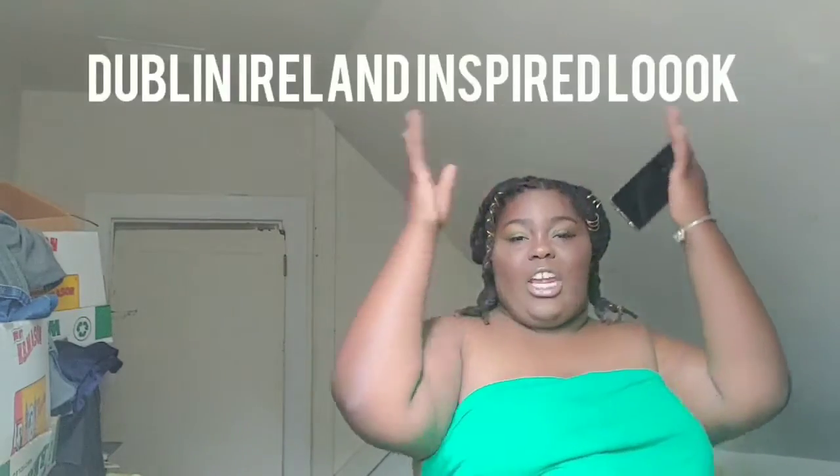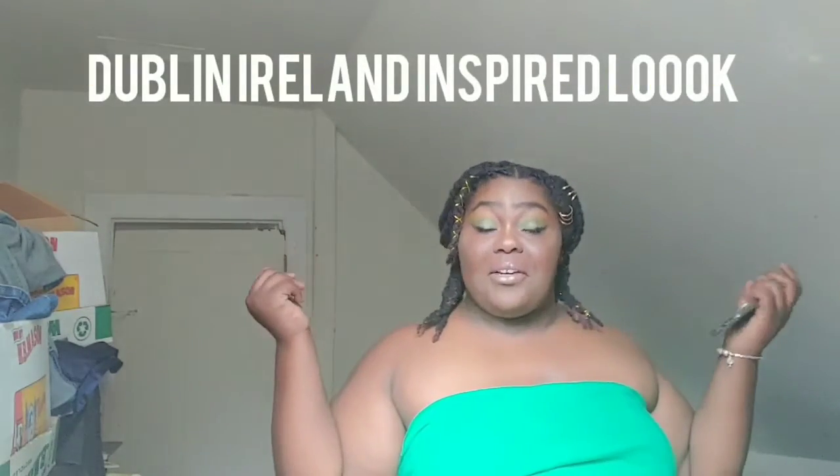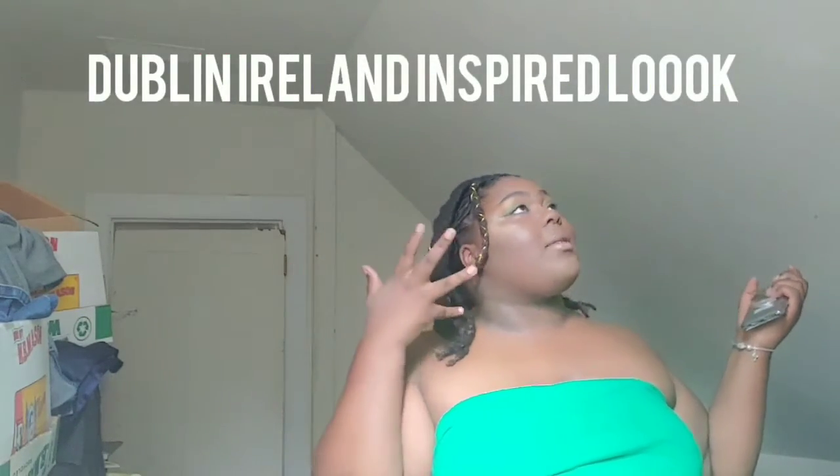Hey YouTube, welcome back to my channel. For today's video we're gonna be doing a Dublin Ireland inspired makeup look.